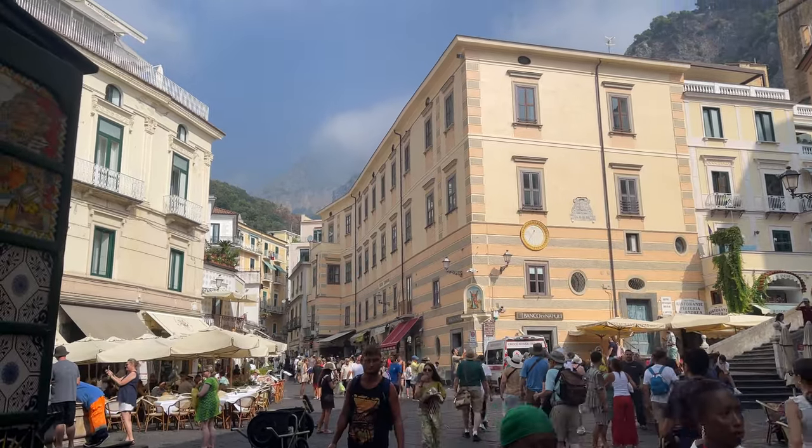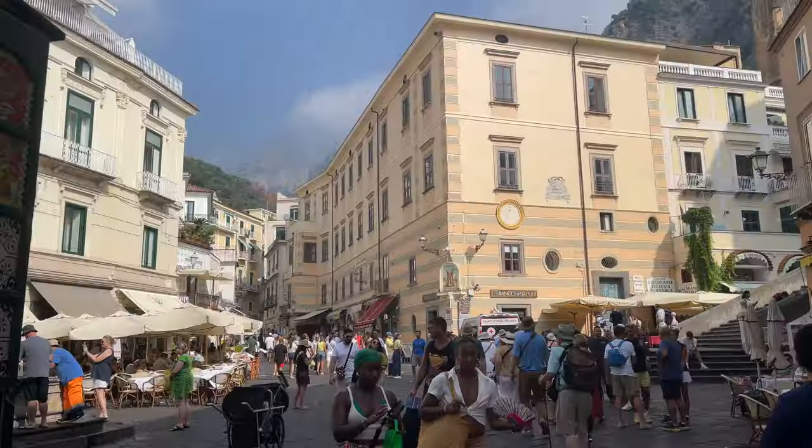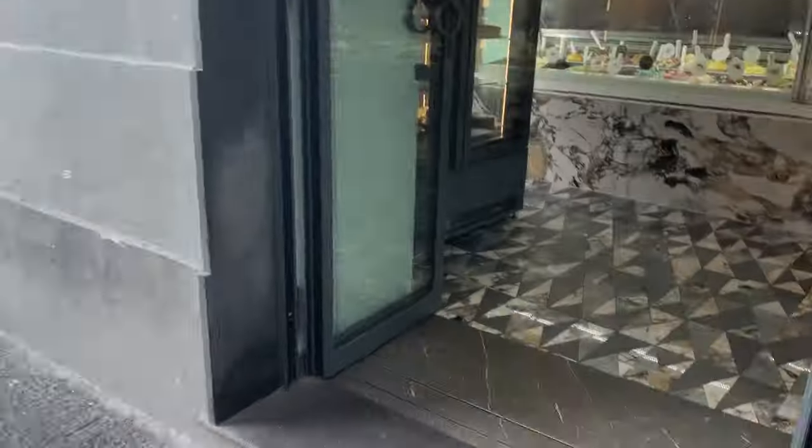Good morning from the Amalfi Coast. Today we're going to visit the town of Positano, which is probably the most famous town on the Amalfi Coast. We're staying in the town of Amalfi, which I highly recommend if you have to choose between the towns on the Amalfi Coast, but more on that later.